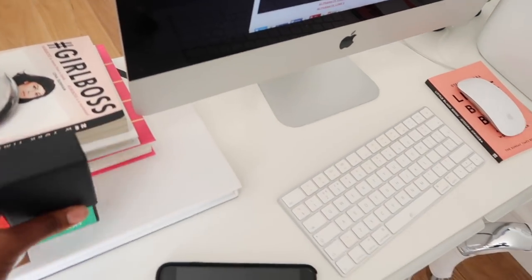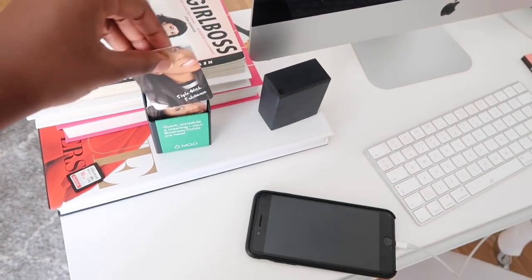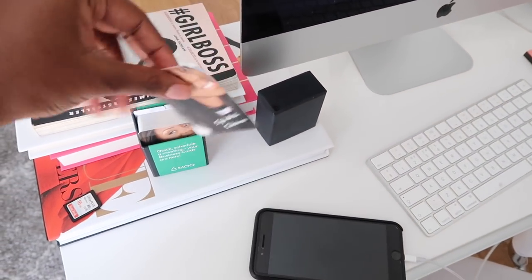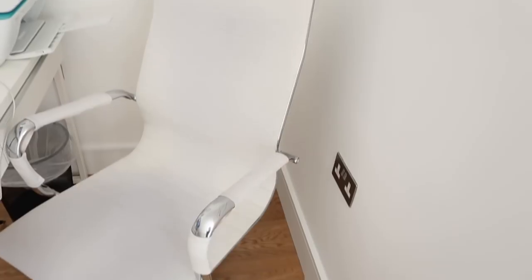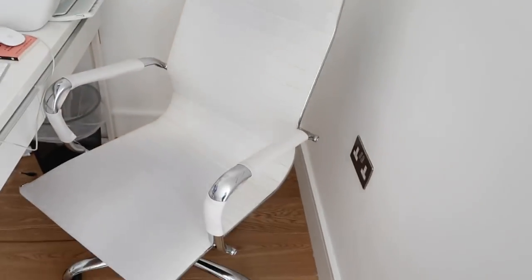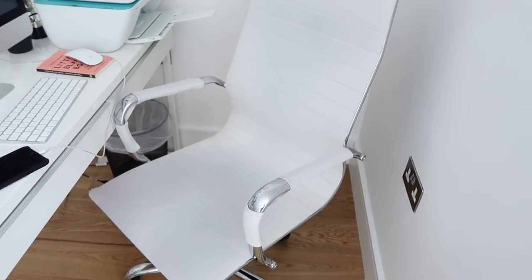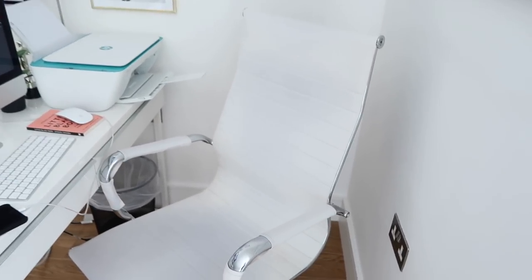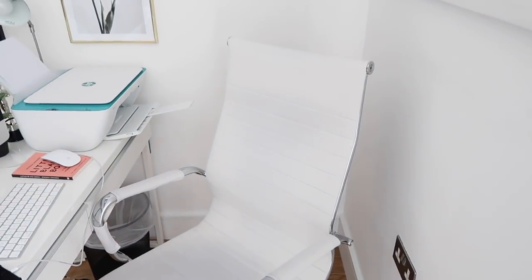I've got my business cards here from Moo — it says 'start with substance' and has my details on the back. My phone is here charging. The chair I don't remember exactly where I got it, but I've seen it everywhere — the original model was really expensive. If you just Google 'white office desk chair' you should be able to find it.